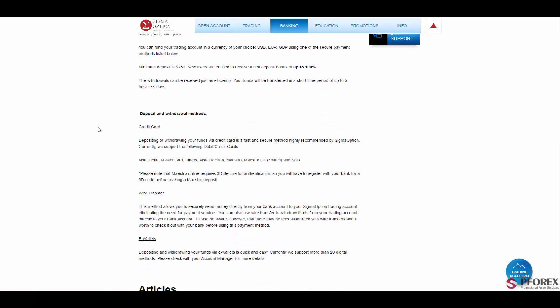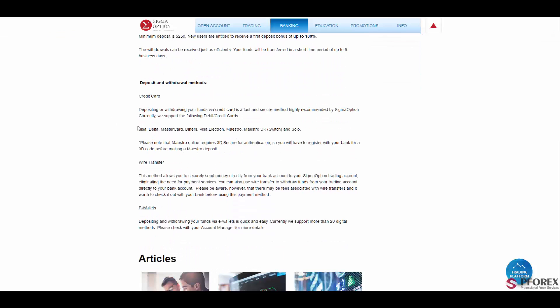In the banking section, you will have deposit methods and withdrawals, which include credit cards such as Visa, Delta, MasterCard, Visa Electron, and Maestro, as well as wire transfer and e-wallets. One thing worth mentioning is that in order to use Maestro, you will need to gain access to a 3D secure authentication — you will need to register with your bank for the 3D code before making a Maestro deposit.